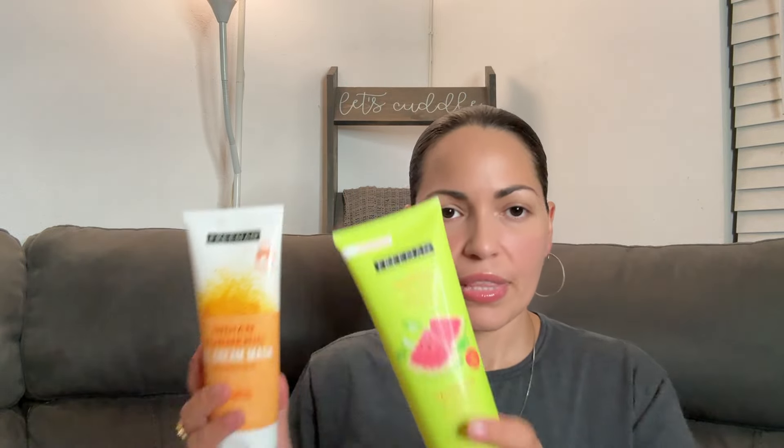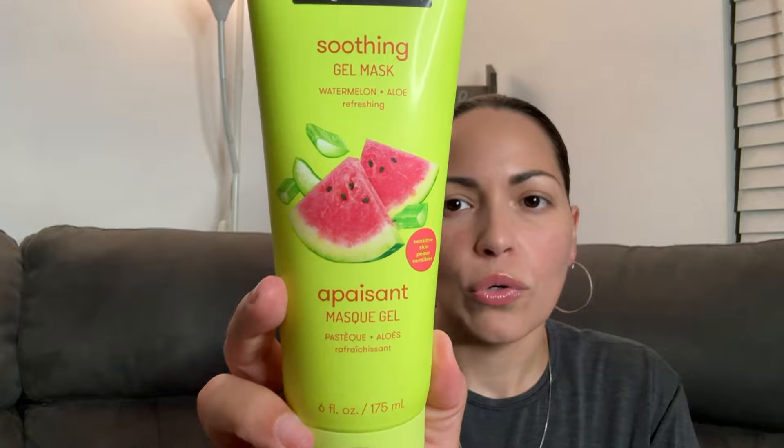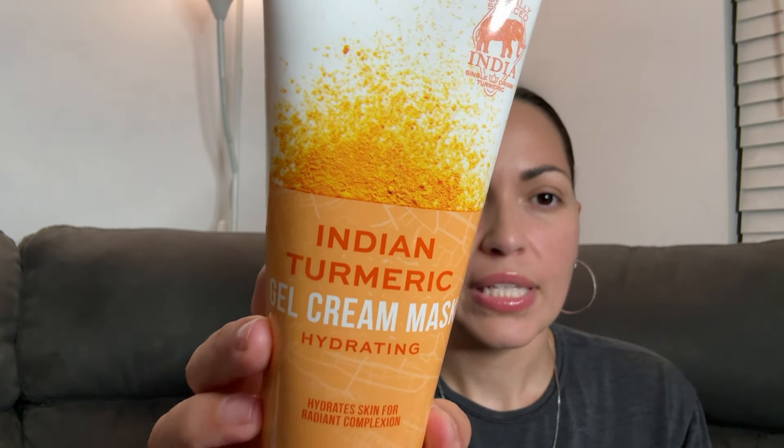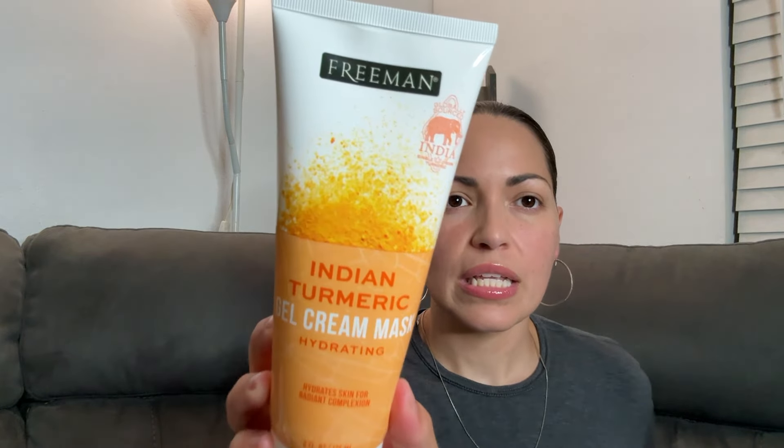Then I picked up these two face masks from Freeman. This one I may have picked up in the past — it's a soothing gel mask, watermelon plus aloe. I got that one, and then this one I had never tried before. It says globally sourced from India — a gel cream mask, hydrating, hydrates skin for a radiant complexion. Six ounces on this one and six ounces on the other as well. I'm going to add these to my skincare collection.